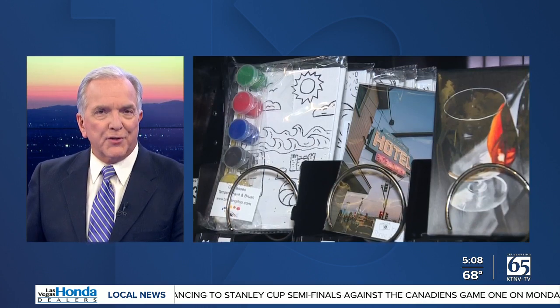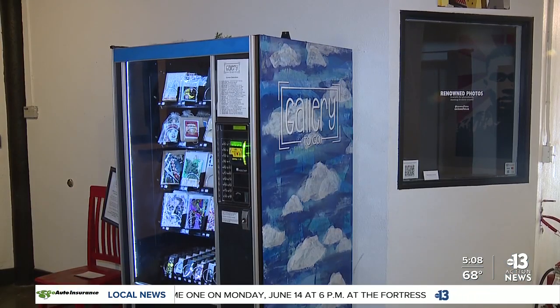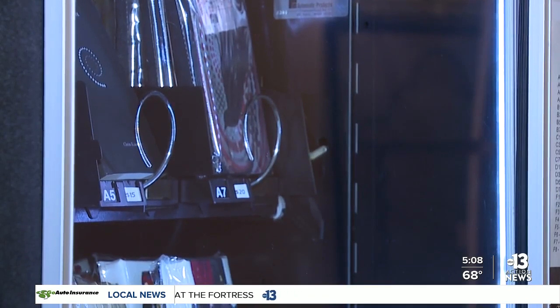Artists now have a way to dispense their art. Gallery to Go is a refurbished snack machine, but instead of having cookies or chips, it now dispenses small pieces of art. Nicole Kochner started the Gallery to Go about two years ago. She says she's gotten a lot of good feedback from both the artists and the clients.